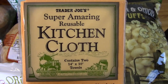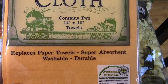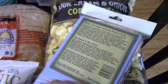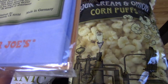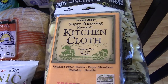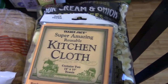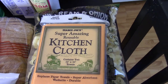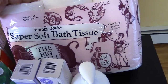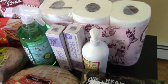I've never seen these before — super amazing reusable kitchen cloths. You can replace paper towels with these; they're super absorbent, washable, and durable. I got one in lavender and one in orange. They kind of remind me of a ShamWow for the kitchen — I'll let you guys know in the Facebook group if I like those. And then I just picked up some toilet paper to hold me over until I set up an Amazon subscription for that.